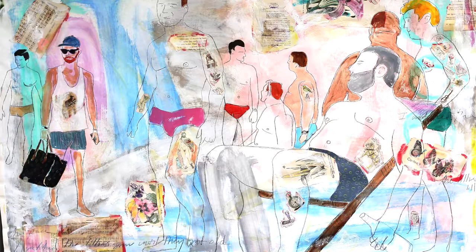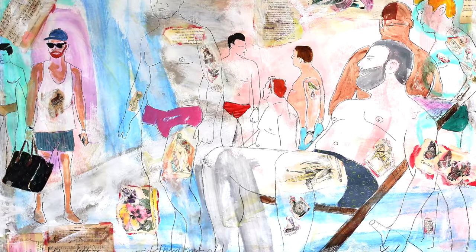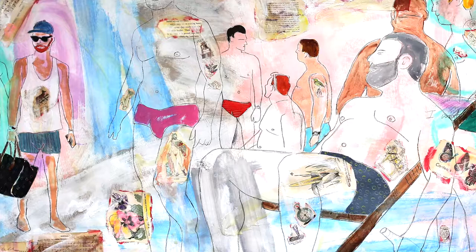I use mixed media, ephemera like pages from old books, pages from music books, anything of that nature — acrylics, pencils, pastels — so it's a medley of things. And many of my works incorporate beeswax as well.